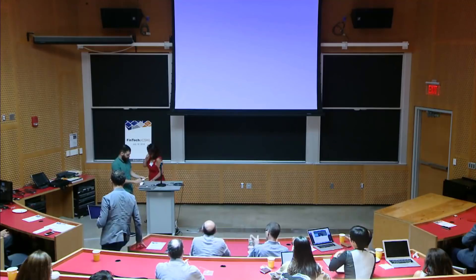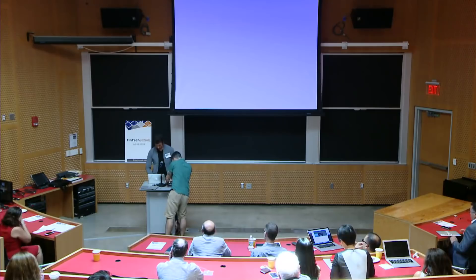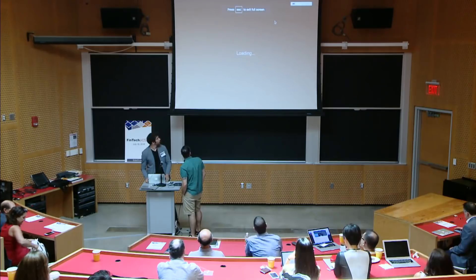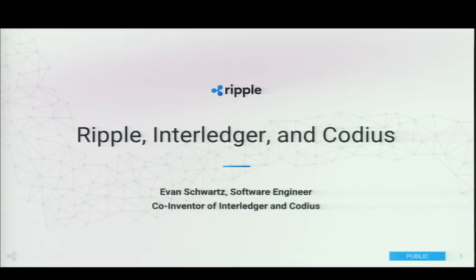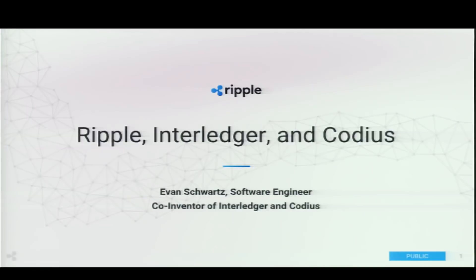Welcome to Evan Schwartz from Ripple. My name is Evan Schwartz. I've been an engineer at Ripple for the past five years, since it was a 14-person company. I'm also the co-inventor of two of the technologies I'll be talking about today: the Interledger Protocol and Codeus. I'm going to give an overview of the company, some of the technologies we work with, and the research opportunities that we see.